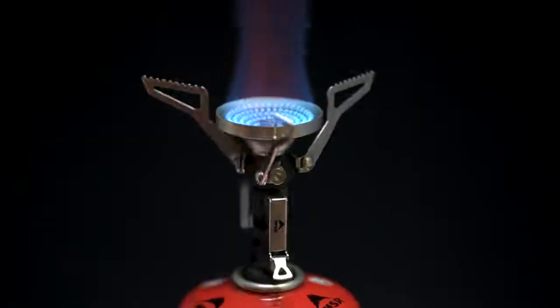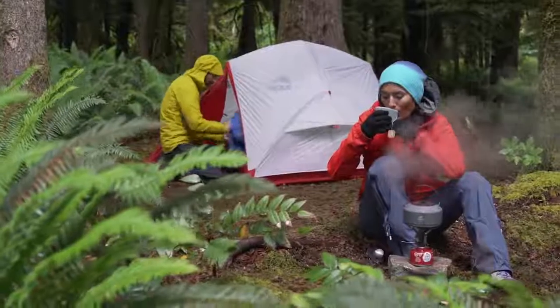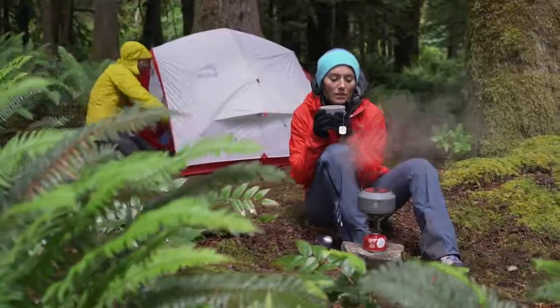At just 83 grams or 2.9 ounces, the Pocket Rocket Deluxe packs in a ton of performance. For backpackers pushing the limits of three seasons, it offers one of the best overall cooking experiences in its class.